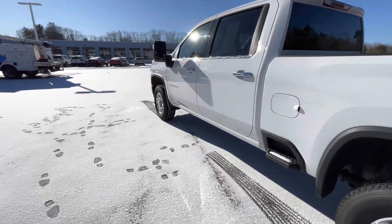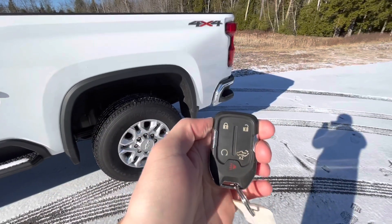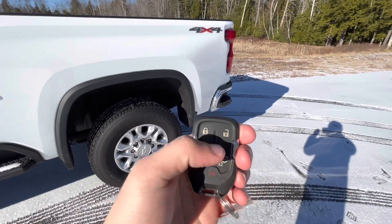Let's go ahead and unlock the truck. On your key fob you have your remote start and you can also drop your tailgate.